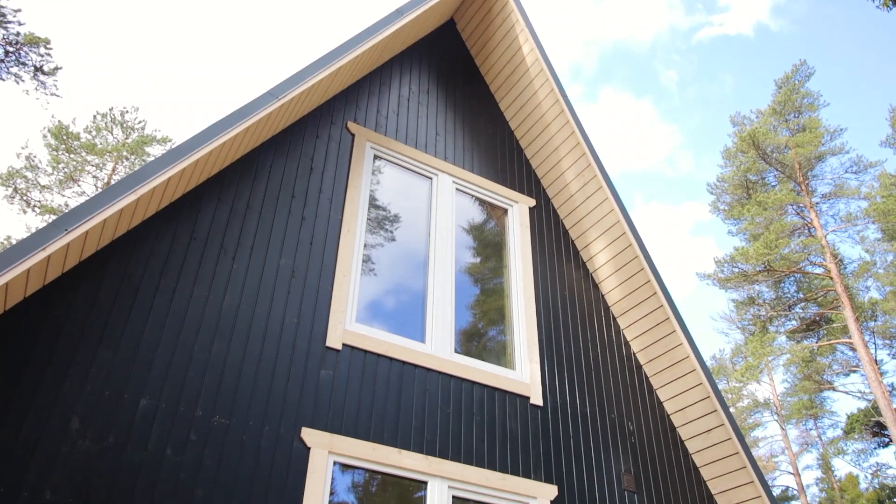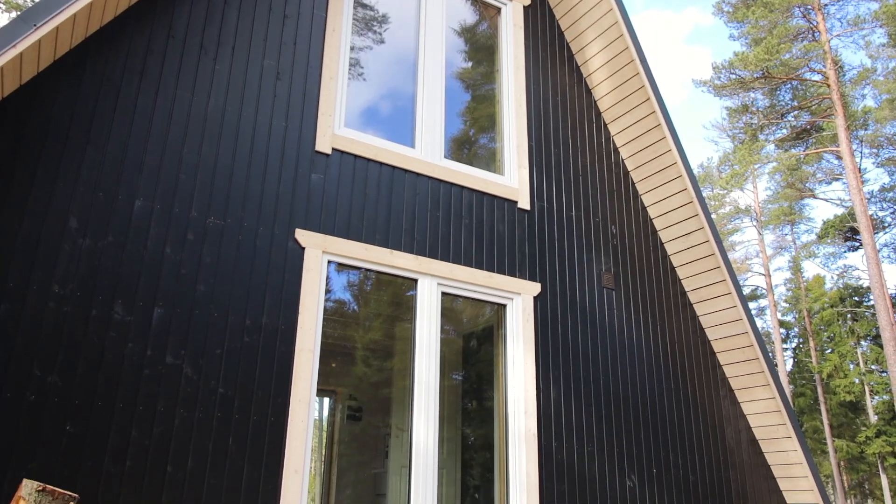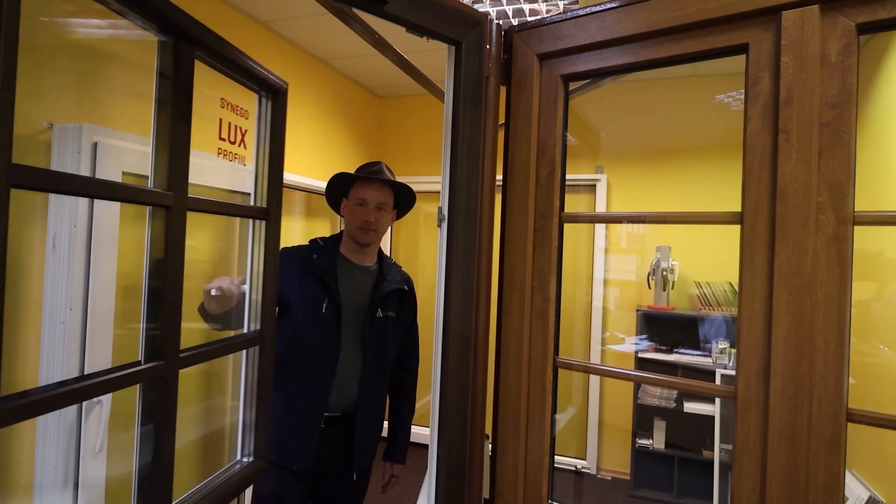In this video I want to talk about doors, windows and staircases we provide together with our kits. Everybody knows that the house needs doors and windows to keep the elements out. We have worked quite hard to choose these types of doors and windows we sell, and I want to explain why these are good choices and why should you care.